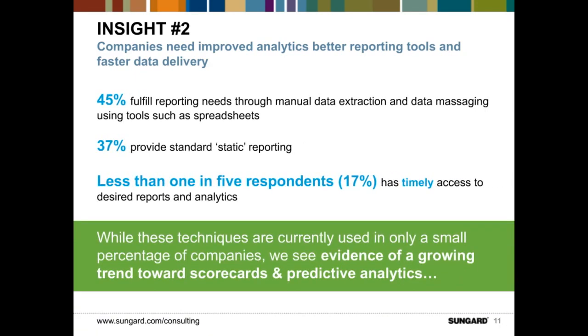Insight number two: companies need to improve analytics through better reporting tools and faster data delivery. Almost half of survey respondents — 45 percent — fulfill their reporting needs through manual data extraction and data massaging using tools such as spreadsheets and data presentation in spreadsheets or PDF formats. Business analysts are gathering data from multiple systems and pulling it into complex spreadsheets using pivot tables and other analytics tools, doing that manual data extraction.